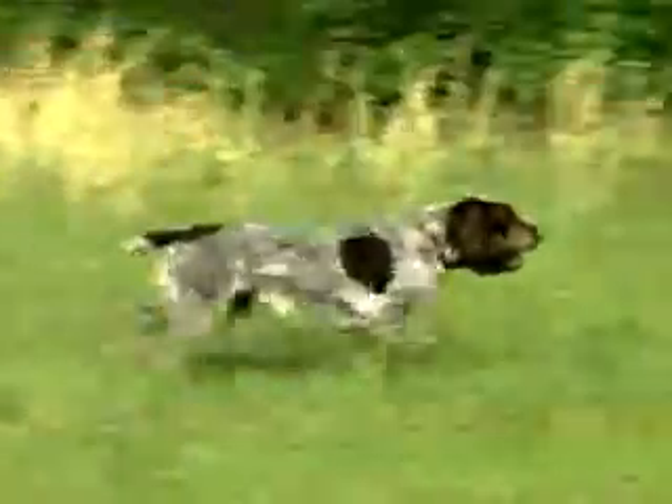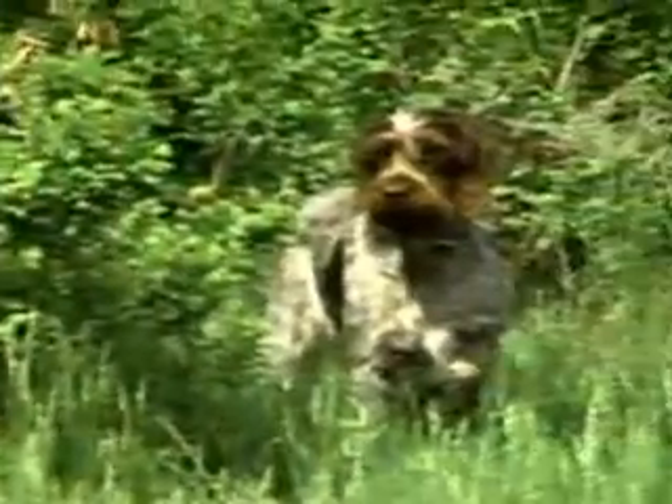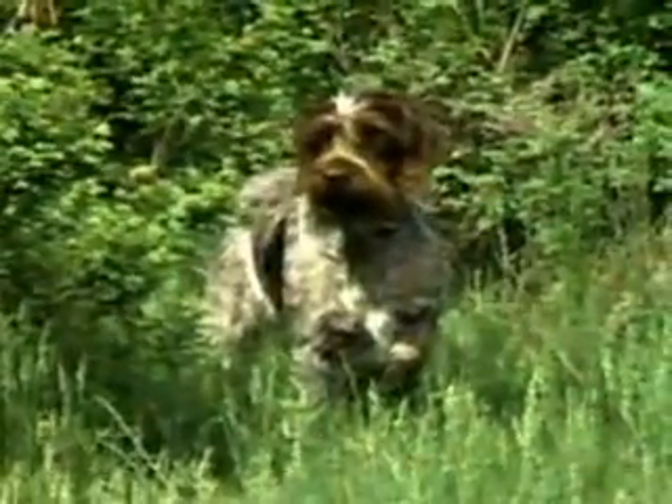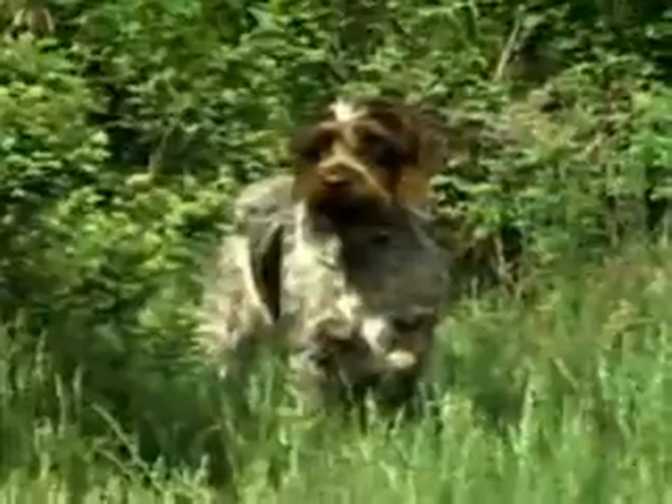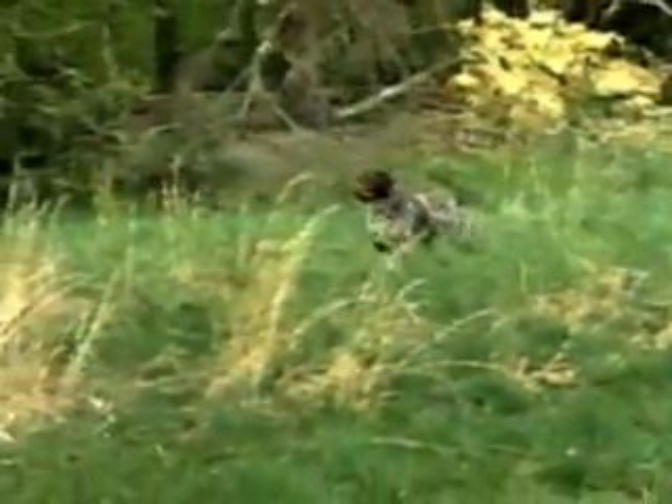A closer working dog afield, he has remained in the hands of devoted hunters and is seldom seen as a field trial competitor. He has a considerable amount of point, an excellent nose, and handles easily. This establishes him as one of the finest dogs for preserve hunting or other restricted areas.